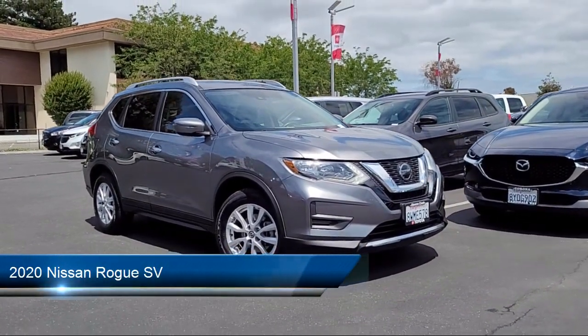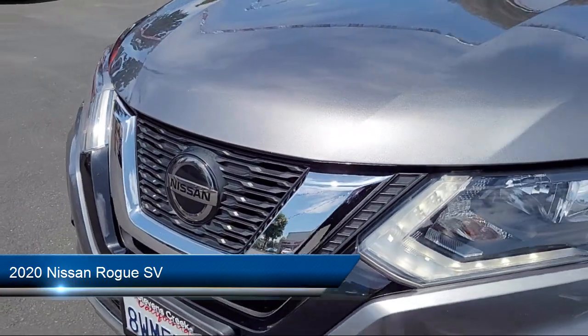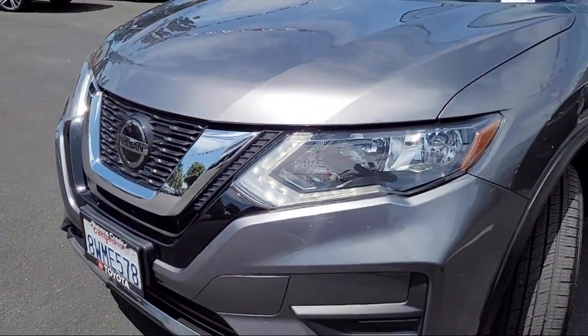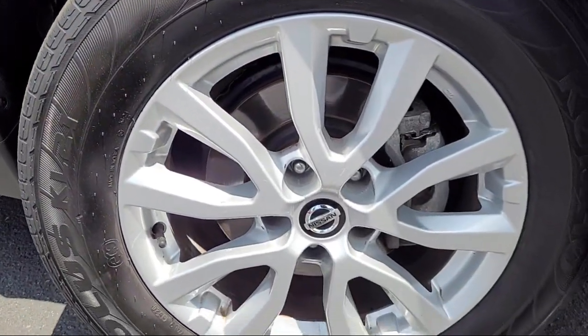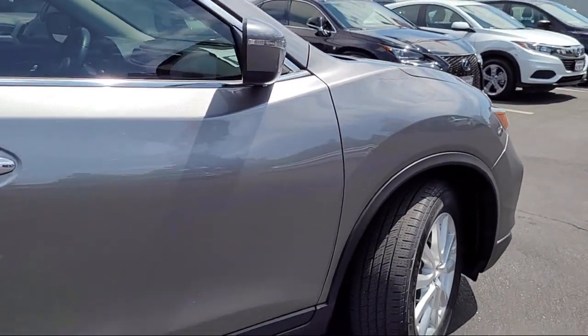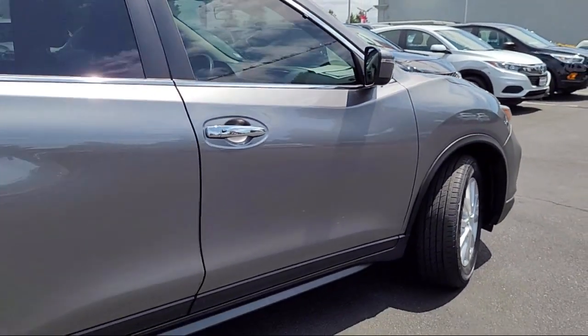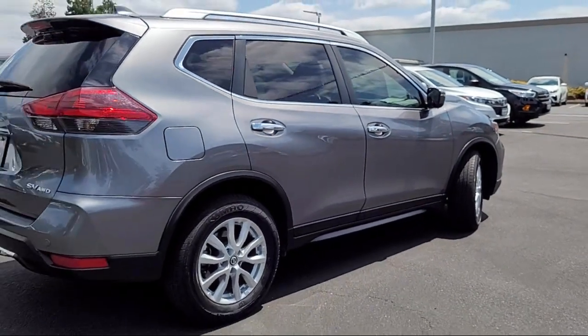It comes equipped with Smart Device Integration, Leather Steering Wheel with Auto Tilt Away, Front Collision Mitigation, Lane Keep Assist, Privacy Glass, Bluetooth Smartphone Integration, Climate Control, All Wheel Drive, Heated Front Seats, and Lane Departure Warning. And has less than 55,000 miles on the odometer.